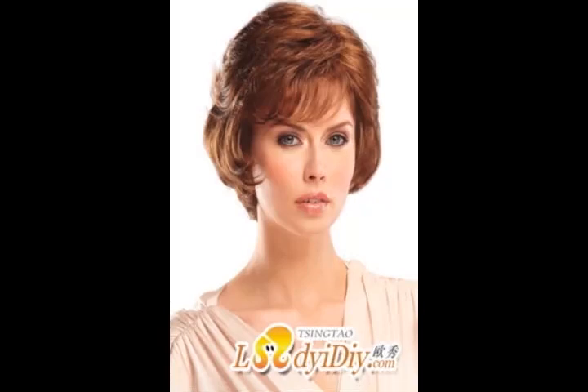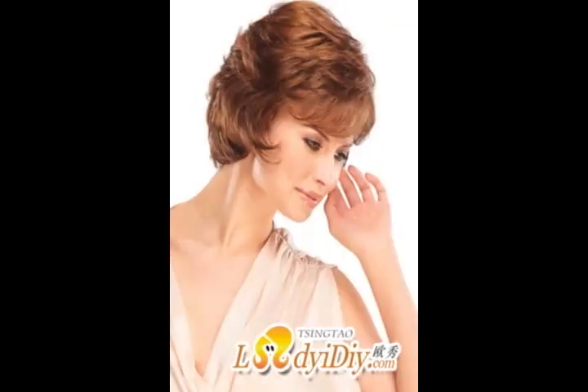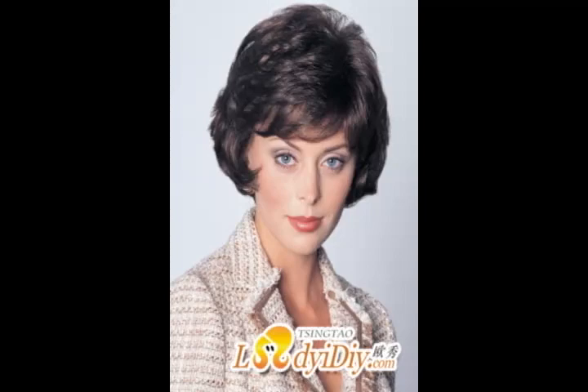You can cut, style using a blow dryer, straightener and curling iron, and in some cases even dye your human hair crocheted wigs. If a natural and versatile look is what you are looking for, you cannot go wrong with human hair crocheted wigs. Also, human hair crocheted wigs last much longer than synthetic hair crocheted wigs — in some cases they can last up to a year.